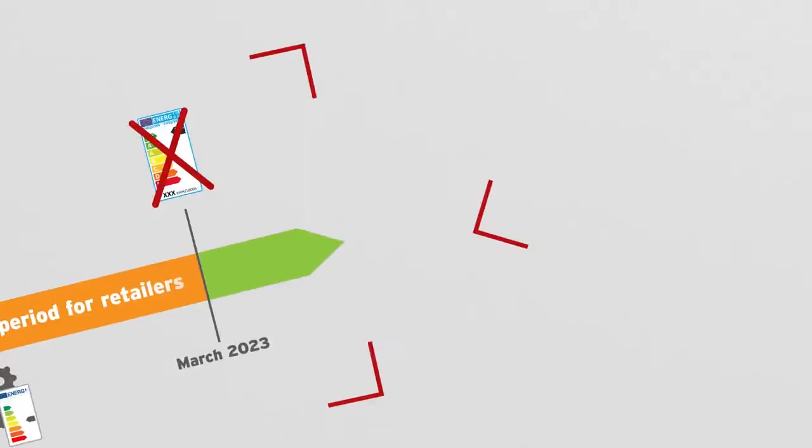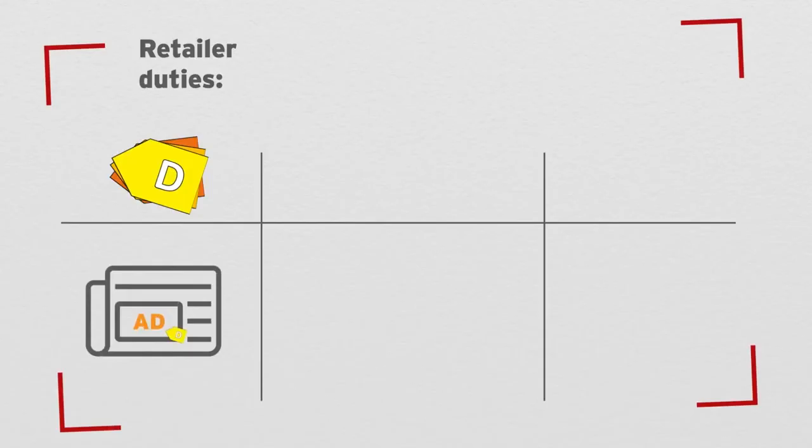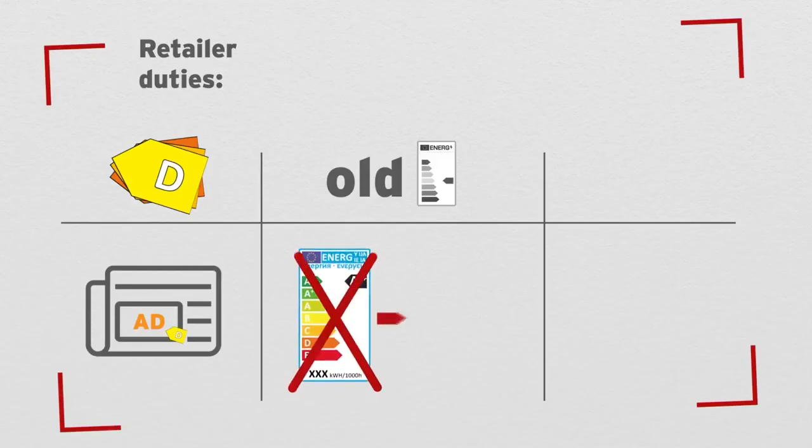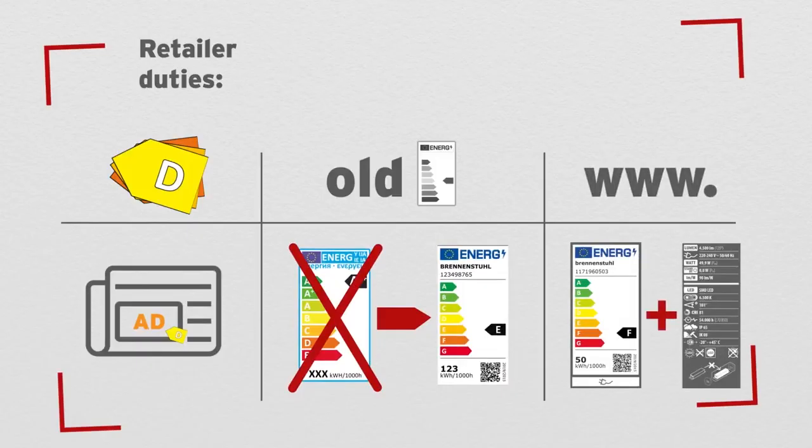There are also a few obligations for retailers. For example, the efficiency class of the product must be labelled in advertising catalogs and offers. Existing labels must be replaced by the new ones within the 18 months. Energy efficiency labels and product data sheets must be provided for distance selling, and these will be provided by Brennenstuhl for all retailers.